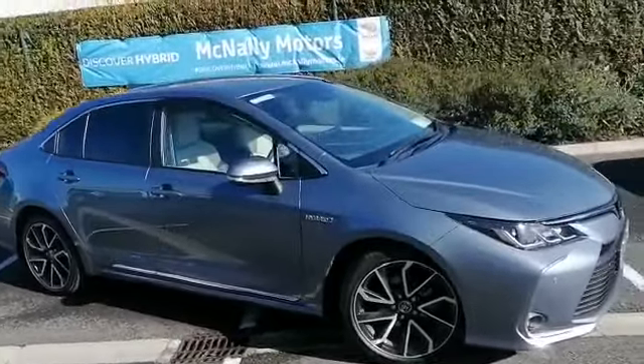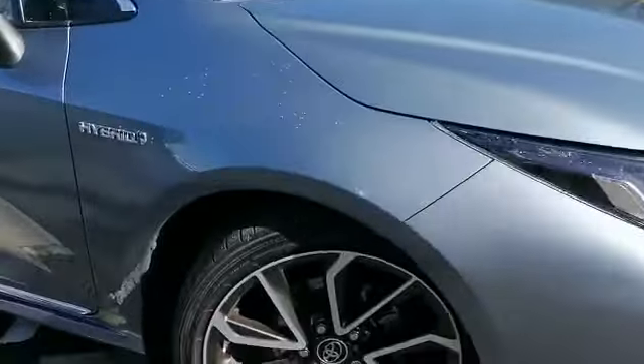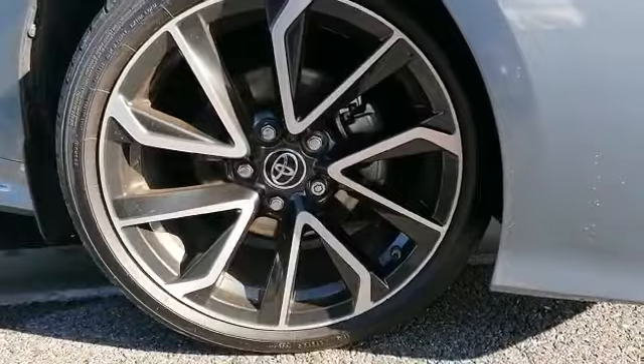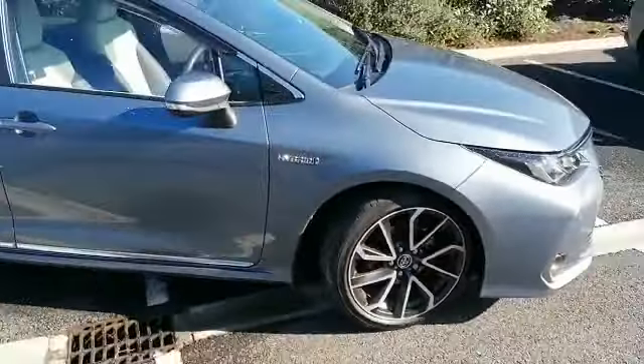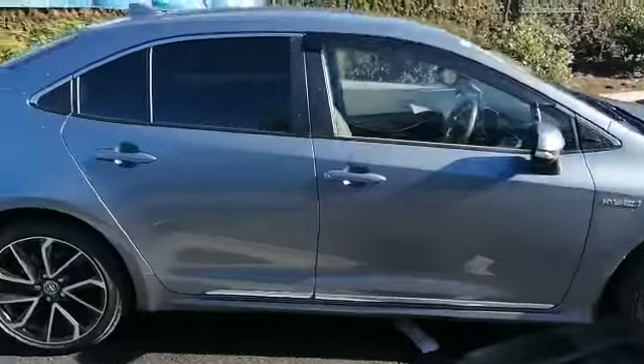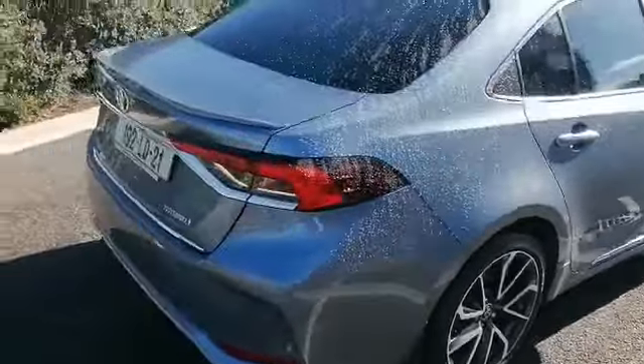This car has low road tax of €180 per year, has metallic paint in celestial grey colour, 18-inch alloy wheels, exterior chrome pack fitted, tinted back windows, wind deflectors, and a rear spoiler.